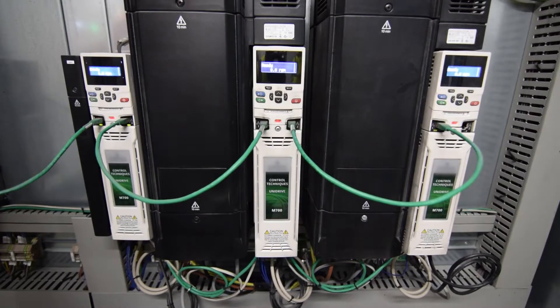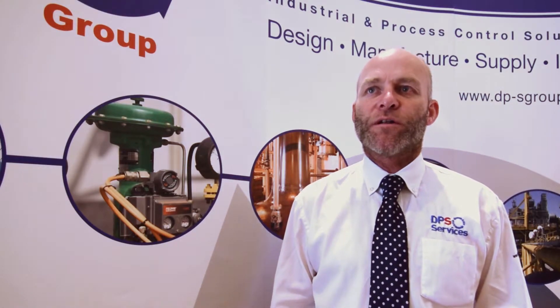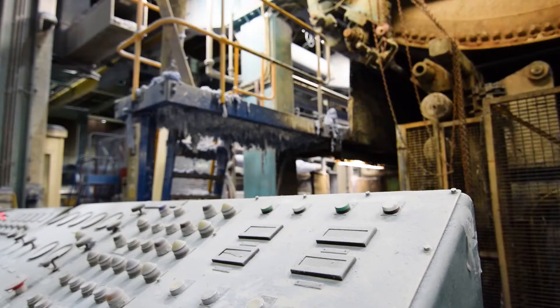We had challenges along the way. We basically took a paper machine that was doing 250 meters a minute and upgraded it to run at 1000 meters per minute, which is a challenge for a machine that is nearly 60 years old.